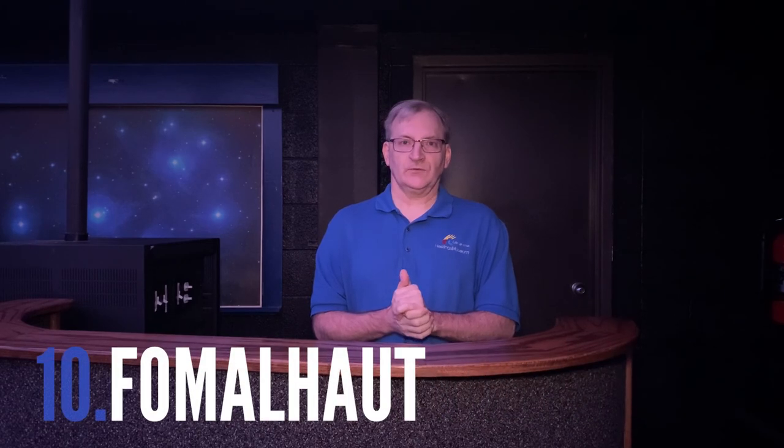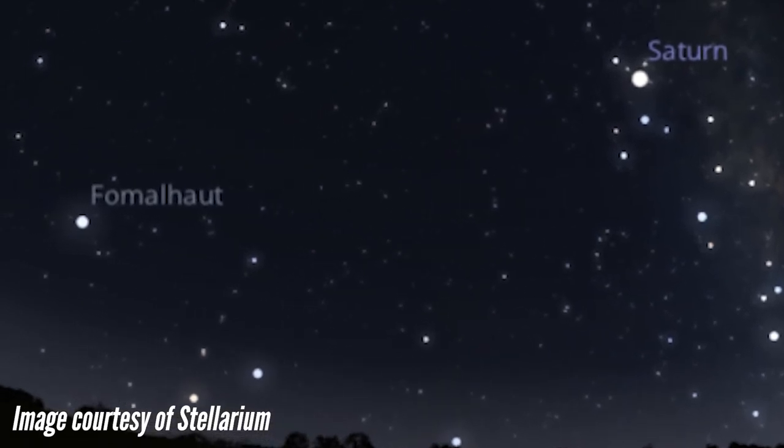Finally, the tenth brightest object in the sky at this time is the star Fomalhaut, in the constellation of Pisces Austrinus, the Southern Fish. It is going to be the only bright star in the south. If you look low in the south at around midnight to 1 AM, it will be almost due south. It will be quite visible — a fairly bright star almost all by itself, since there are no other even close to bright stars like Fomalhaut in that entire area of the sky.